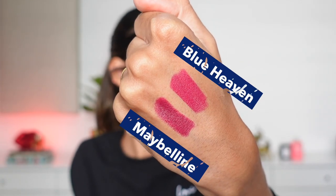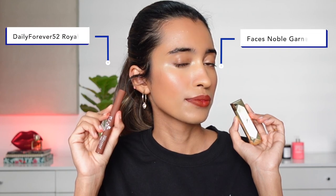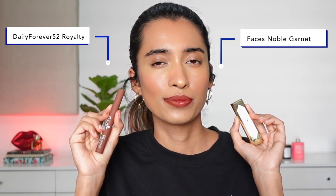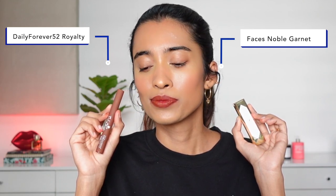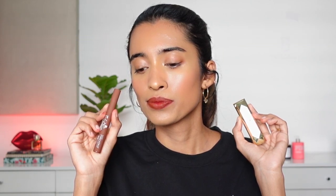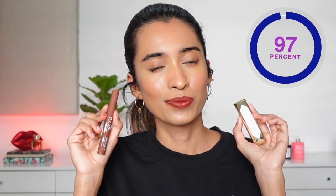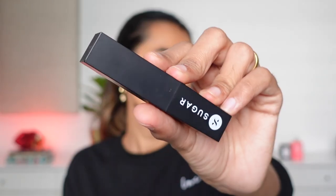Next we have the Faces Canada lipstick in the shade Noble Garnet, which is again a discontinued shade. The dupe is from Daily Life Forever52 — their Velvet Matte lipstick in the shade Royalty. Royalty has a little bit more brown, while Faces has a little bit more red. The Daily Life Forever52 lipstick also has a bit more pigmentation than the Faces one, but they look very similar. The Faces lipstick is a little unique to dupe.